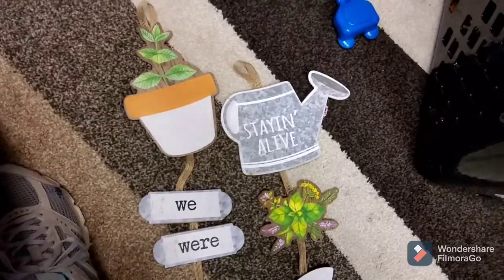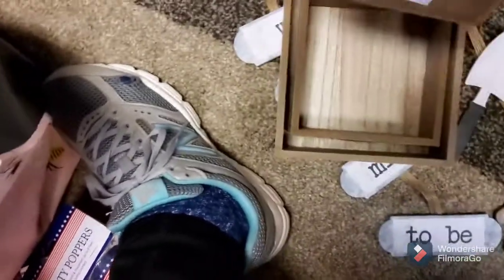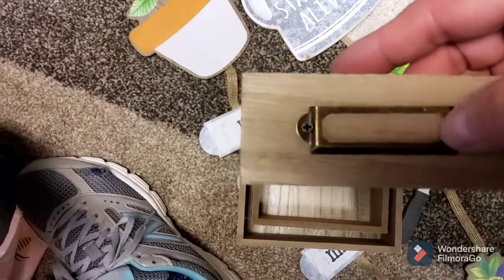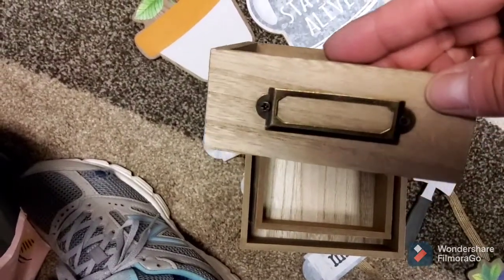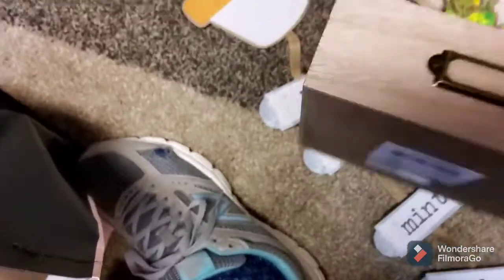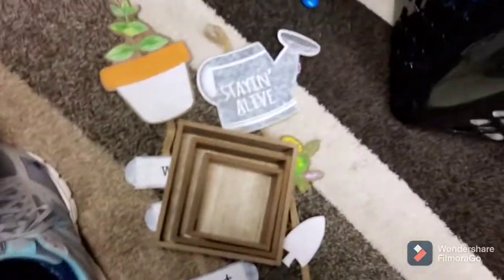Now, I thought these were really cute as well, and they're actually pretty heavy. They had three different sizes — the small one with the little file label holder. As you can see, there are three different sizes, and they're pretty thick and sturdy. So I grabbed those.